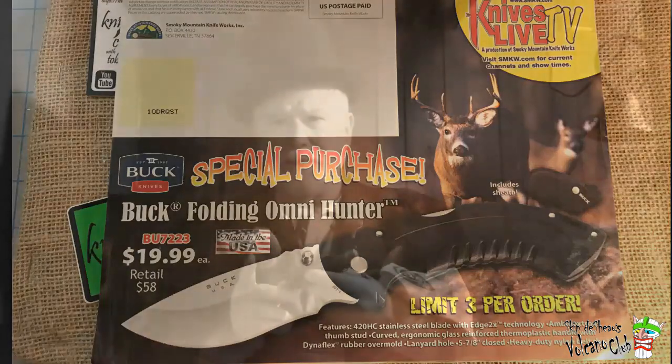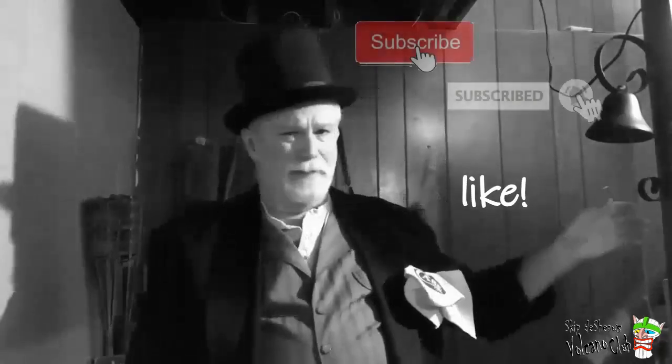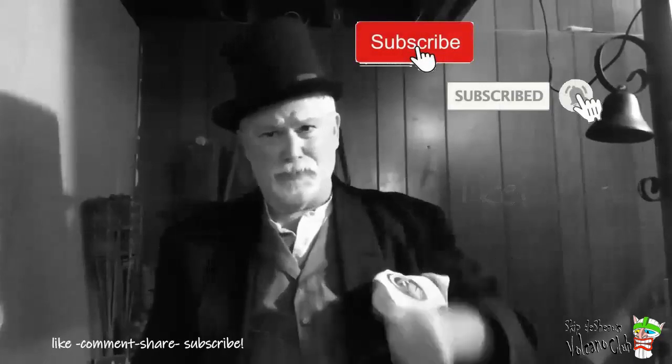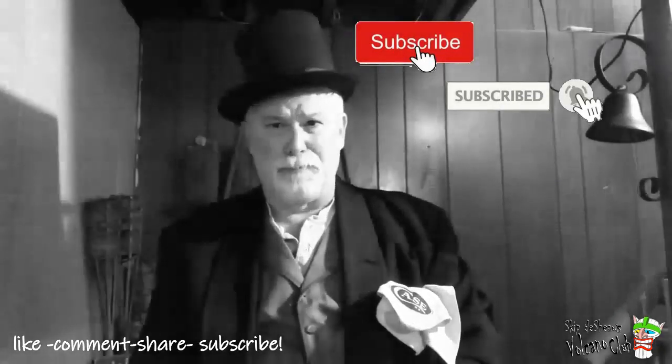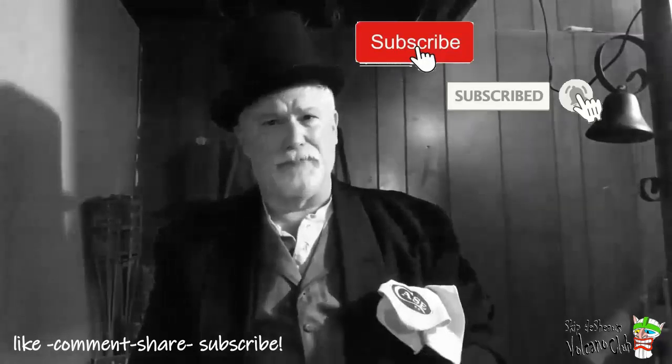Let me take just a second to thank you once again for dropping by and spending a few minutes here at Knife Chats with Tobias. I really do appreciate it and I appreciate any comments that you leave. Please remember to give me that thumbs up, don't forget to subscribe, and ring that notification bell so you'll know when the next episode is up and running. Thanks again for dropping by — really do appreciate your time here.